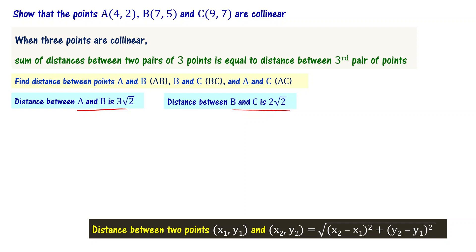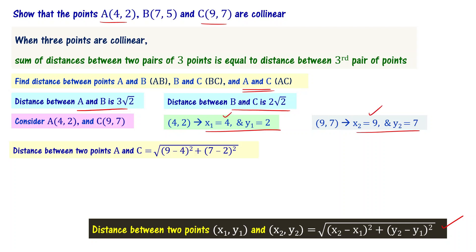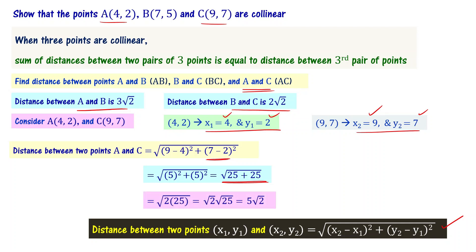Now we have AB = 3√2 and BC = 2√2. Let us find the distance between A and C. For A(4,2) and C(9,7), x1=4, y1=2, x2=9, y2=7. Substituting: distance AC = √((9−4)² + (7−2)²) = √(5² + 5²) = √(25+25) = √(2×25) = 5√2 units.